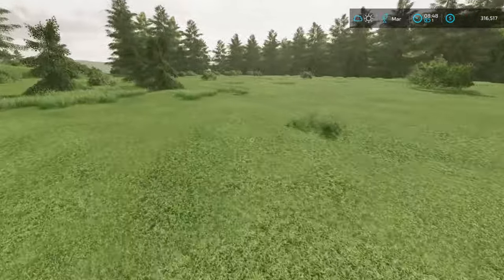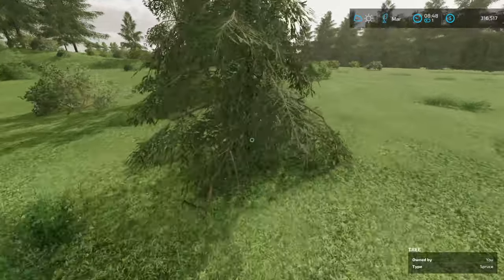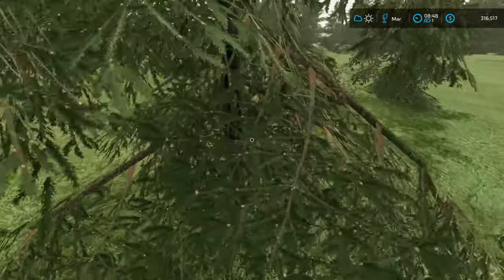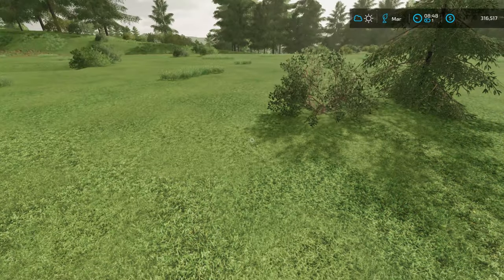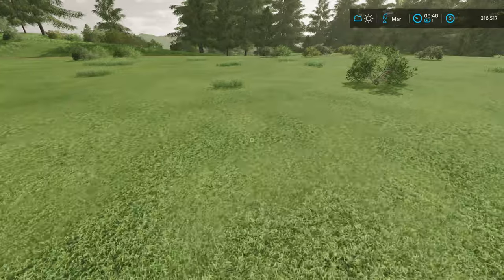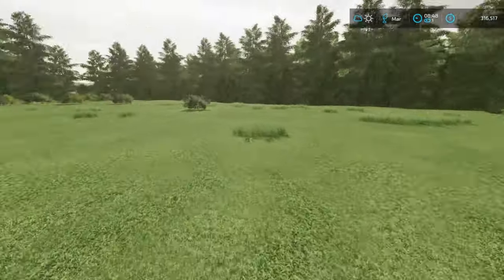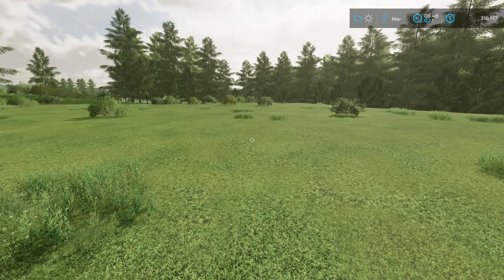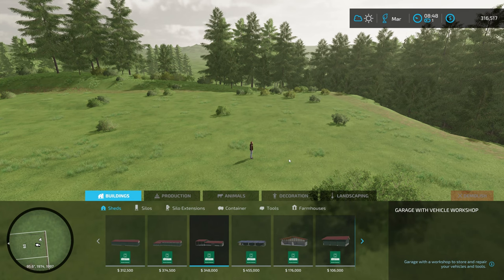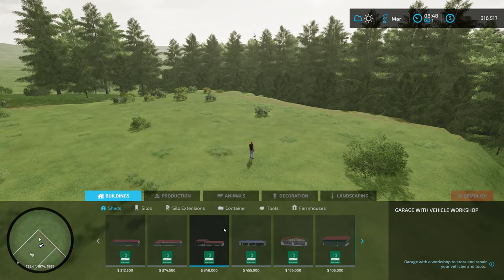Now we're going to come over here and eliminate the trees. There we go — and the rest are just all bushes. As for sheds here, the implements are not that big for this, so we don't need any big sheds. But we will need a big shed for both the harvesters at some point. All right — sheds. Oh, I'm already on sheds here. We got a couple choices. Those are expensive — we don't want ones that cost $350,000.